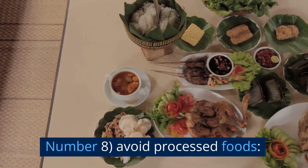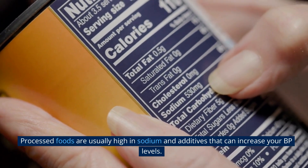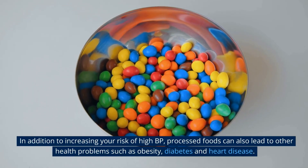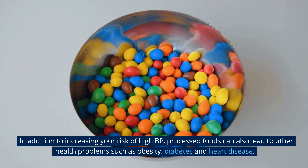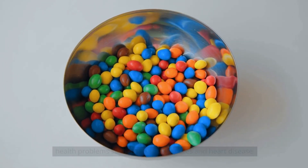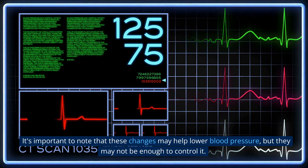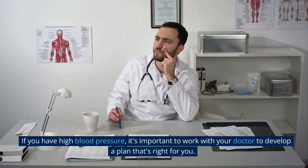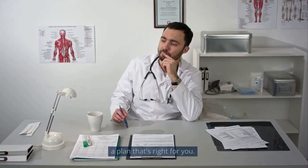Number 8: Avoid Processed Foods. Processed foods are usually high in sodium and additives that can increase your BP levels. In addition to increasing your risk of high BP, processed foods can also lead to other health problems such as obesity, diabetes, and heart disease. It's important to note that these changes may help lower blood pressure, but they may not be enough to control it. If you have high blood pressure, it's important to work with your doctor to develop a plan that's right for you.